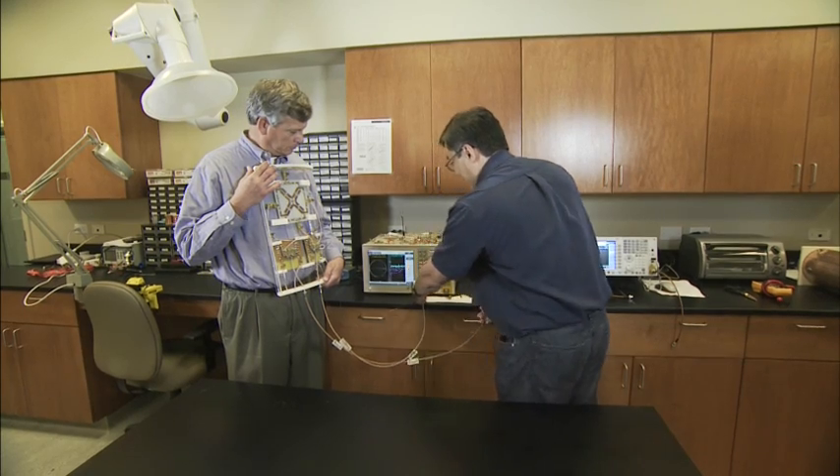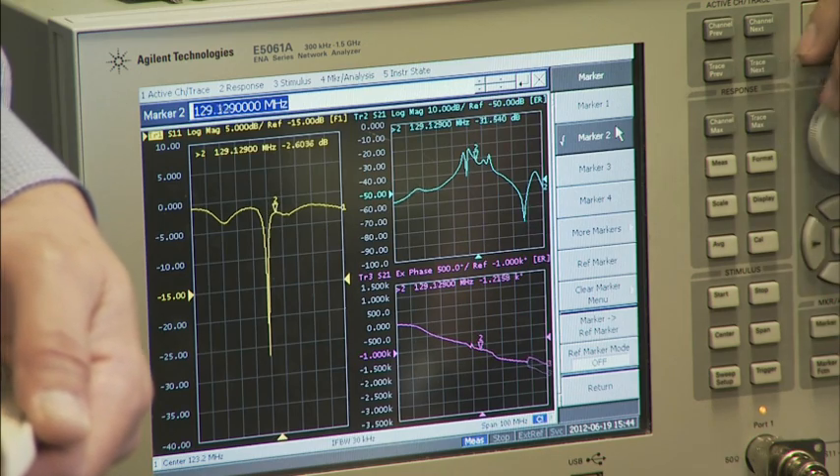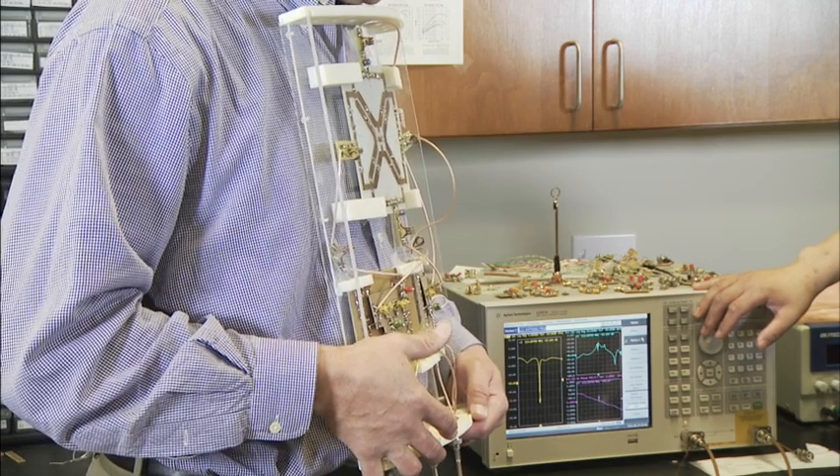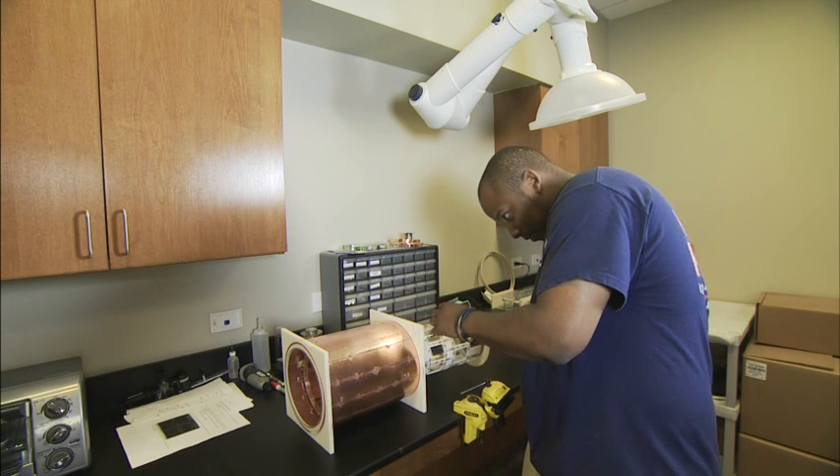We also have an RF lab in this facility that can design the specialized coils that are used in MRI to actually image a head, or image a heart, or image a wrist, or image a knee.